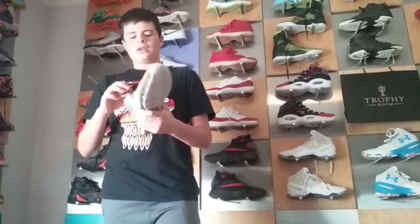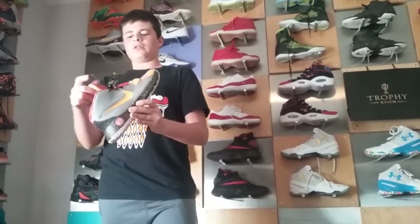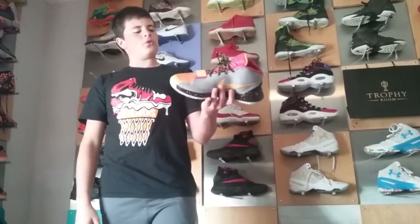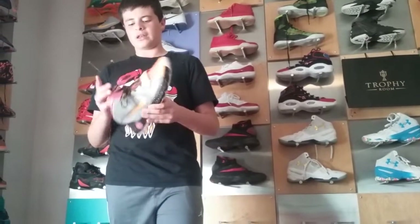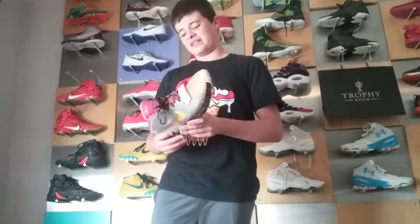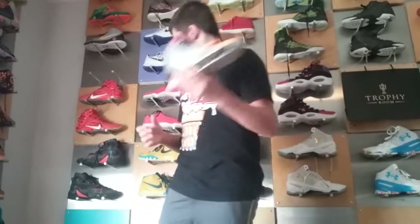Right here I got the KD Trey 5s. These are not a limited shoe — well, these are the limited edition ones. These are a cool pickup, I like these a lot. I got these as an early Christmas gift, because they were a nine and a half and I'm an 11 now. My dad got them for me for Christmas and I didn't realize how small he got them, so he just gave them to me.